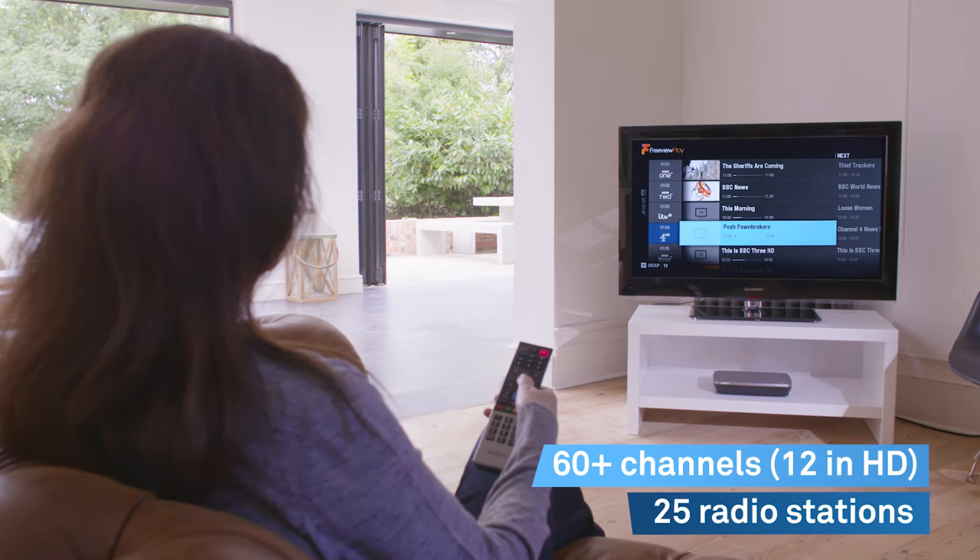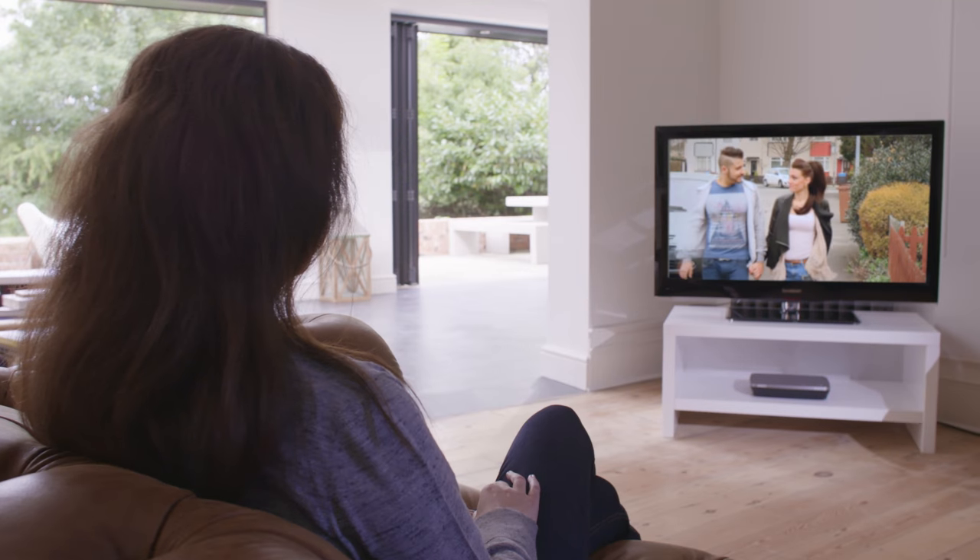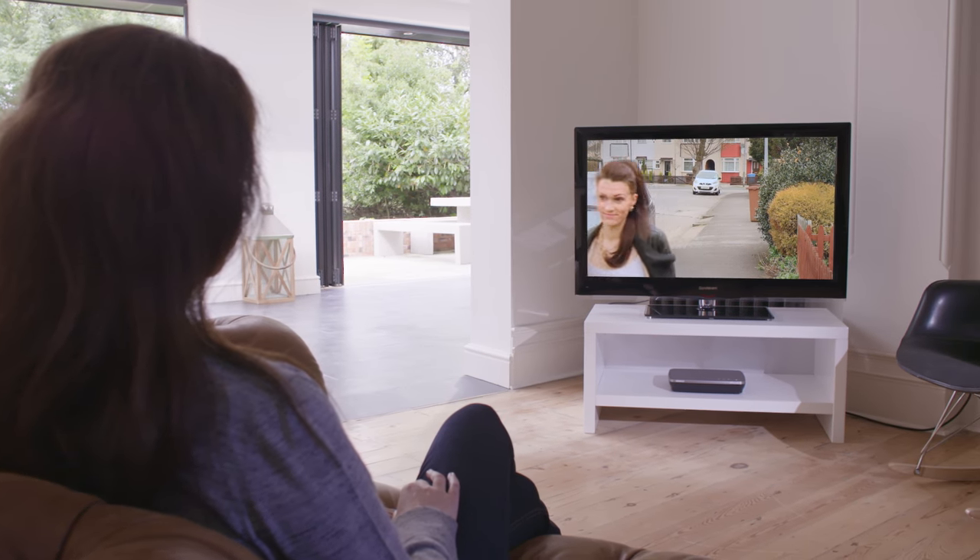With 60 TV channels, 12 HD and 25 radio stations, you'll find the content you want, when you want, and all in superb picture quality.